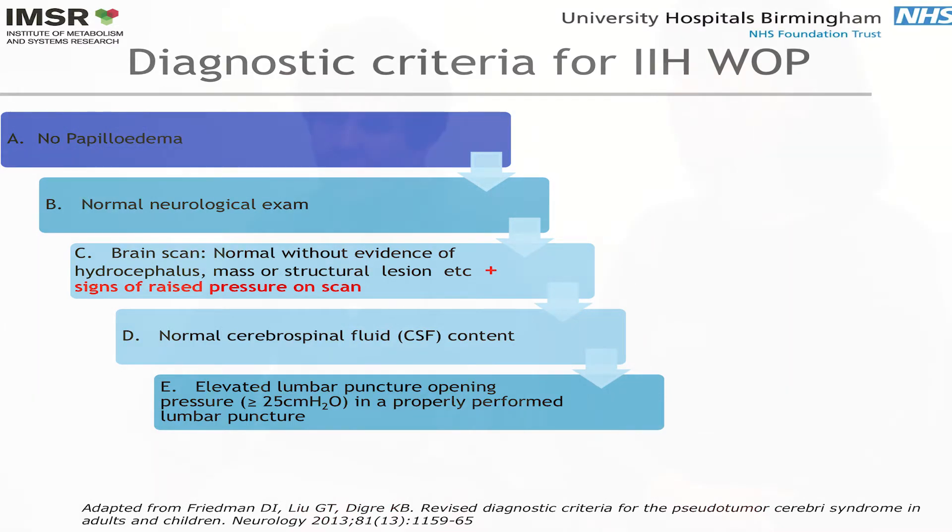We would do a lumbar puncture to confirm that the pressure was high — and we're going to talk more about lumbar punctures shortly. We would also do an examination to see if there were any features of double vision, though there may or may not be.